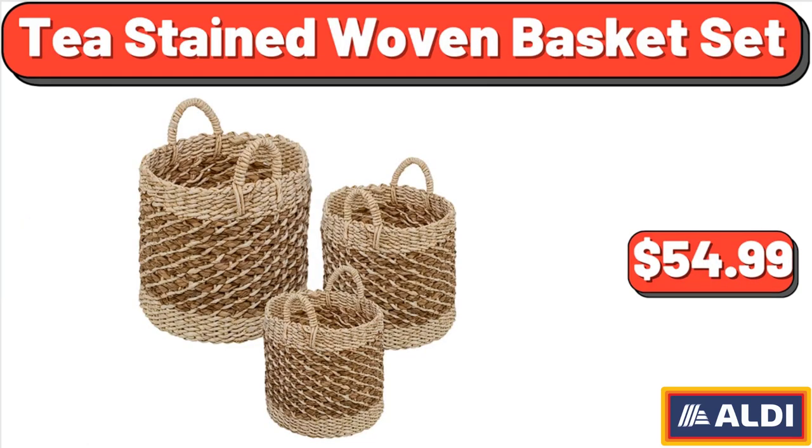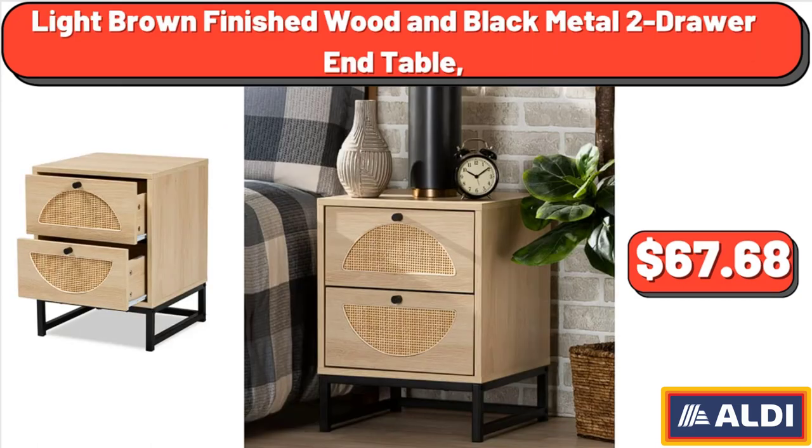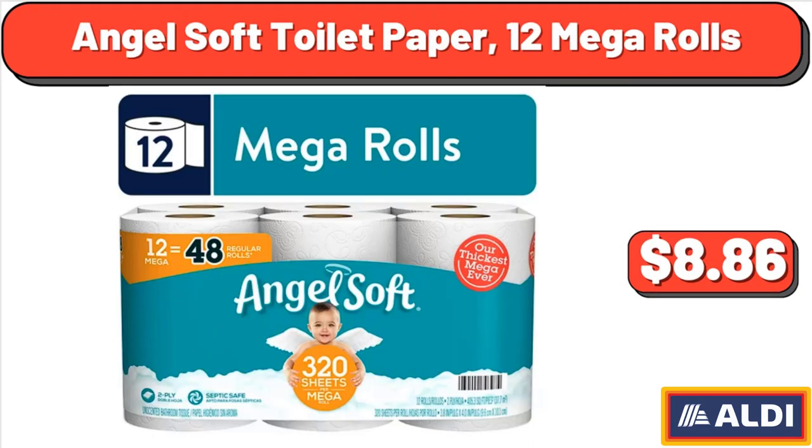Tea Stained Woven Basket Set, $54.99. Light Brown Finished Wood and Black Metal Two Drawer End Table, $47.68. Angel Soft Toilet Paper, 12 mega rolls, $8.86.